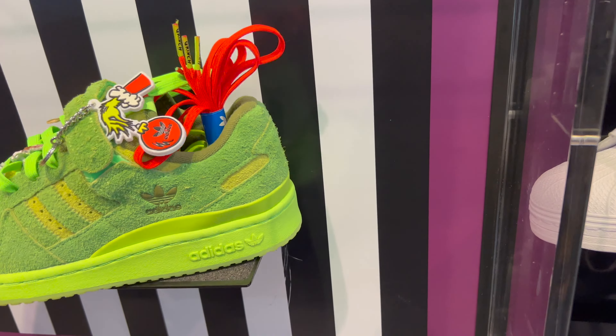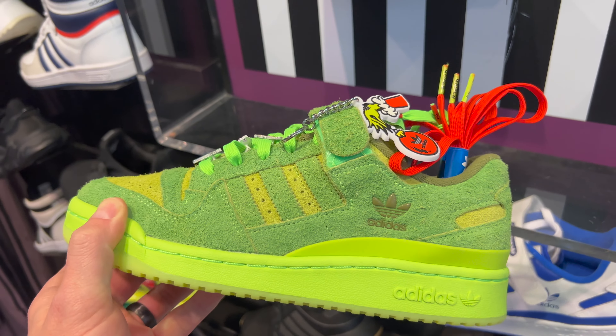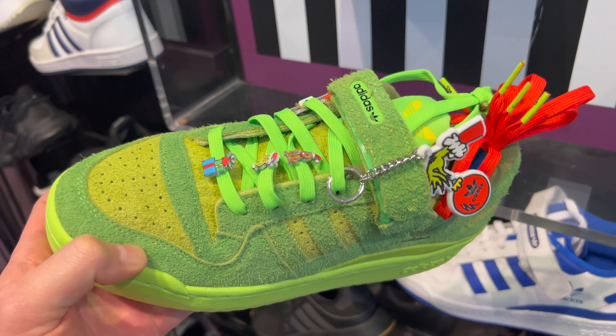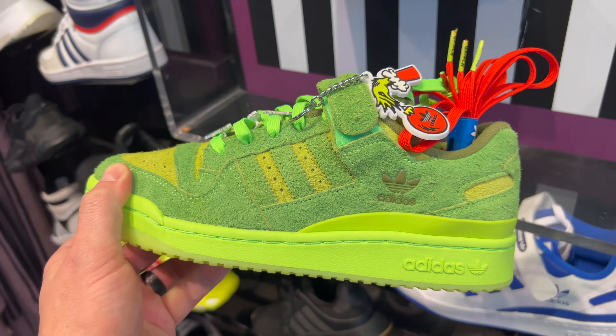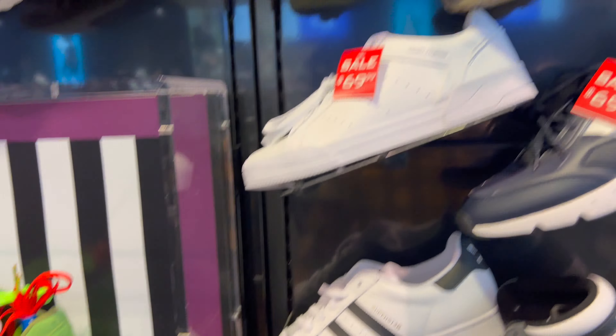I'm hoping to see those ones from the other day. Let's see what they've got — we're heading into Foot Locker right now. So we walk in Foot Locker, first thing we see are the Grinch Forum Lows. These are actually pretty dope.